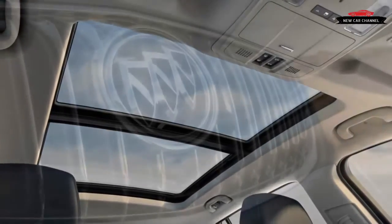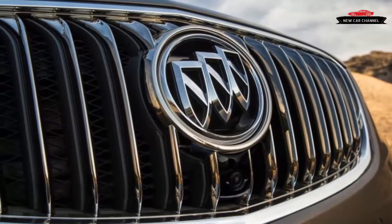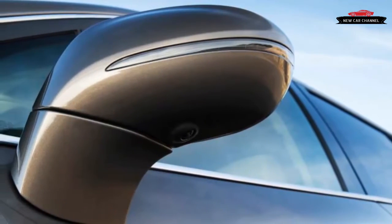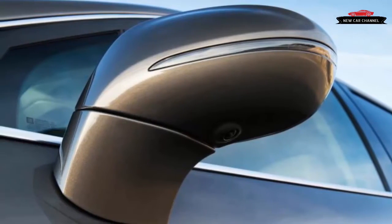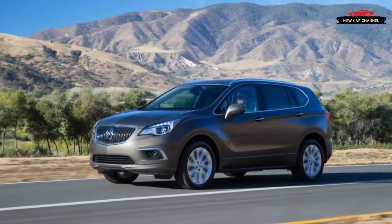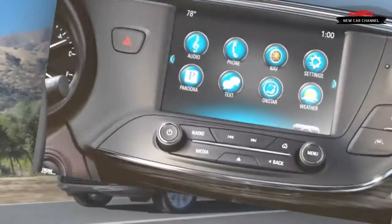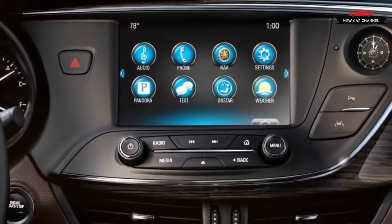Size-wise, the Envision could be considered a compact. Its 107.9-inch wheelbase is some two inches larger than that of the Acura RDX or the Lincoln MKC, but less than the span between the axles of the Volvo XC60 or the Audi Q5. At 183.7 inches overall, the Envision is 4.5 inches longer than the Lincoln, fractionally longer than the Audi and the Volvo, and just shy of the Acura.